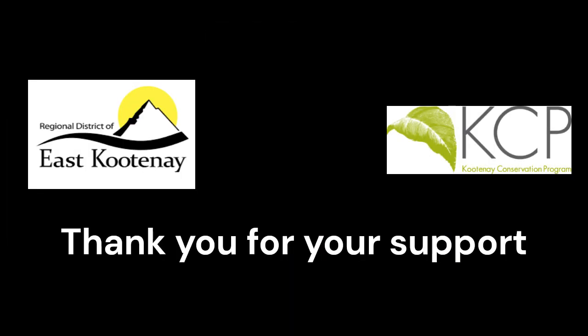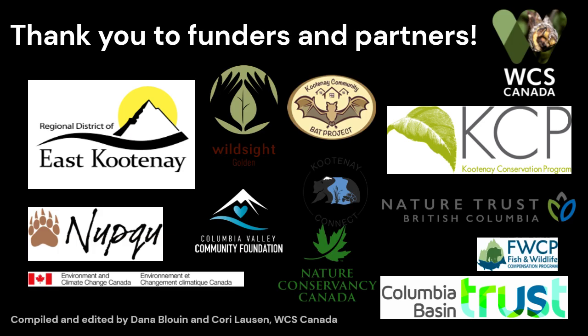We thank the landowners of the Local Conservation Fund area for their support of wildlife conservation and hope to be able to continue this project in the future. We also thank our other funders and partners collaborating with us on this project.